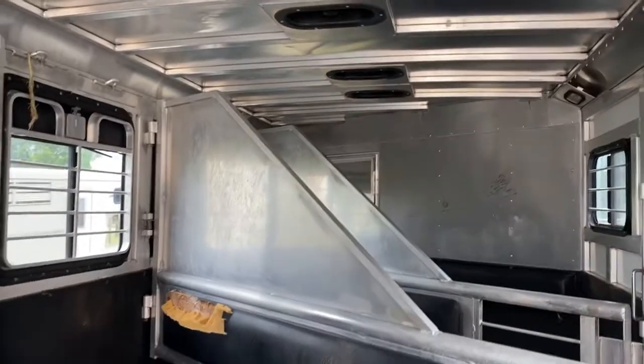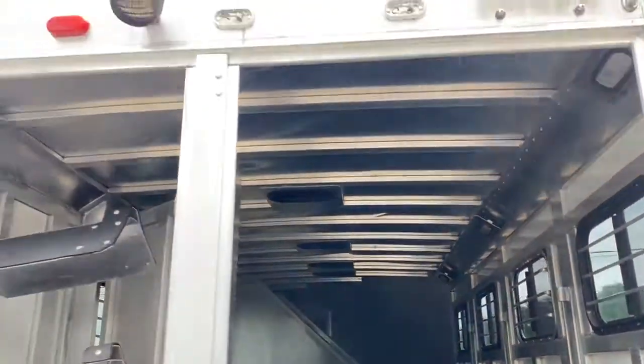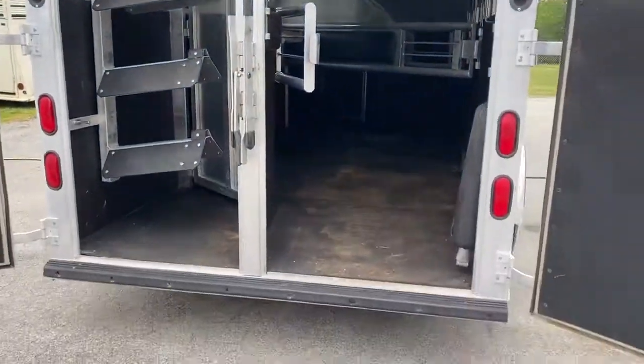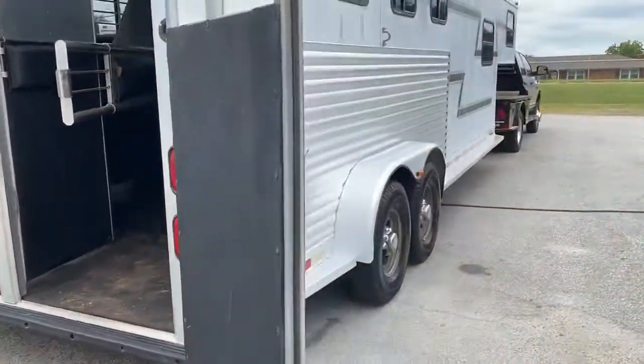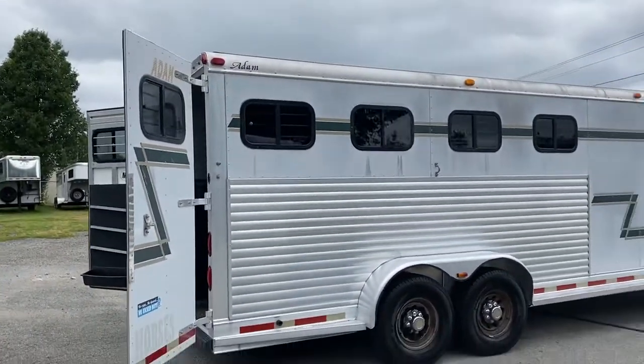This is 7 wide, 7 tall, and does have roof vents — it's very big and open. Adam Trailers, this one in particular, are very well built. This is an all aluminum Adam trailer.